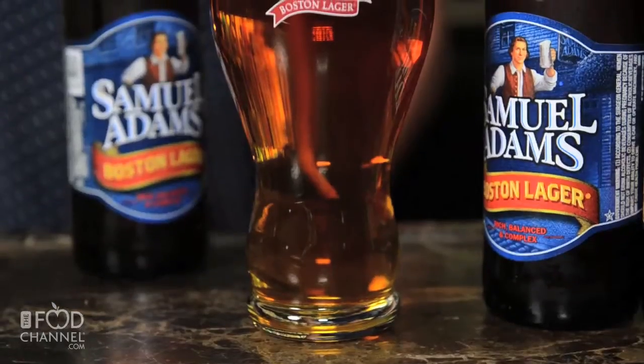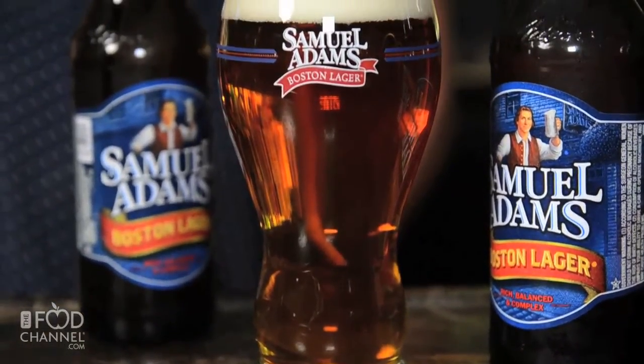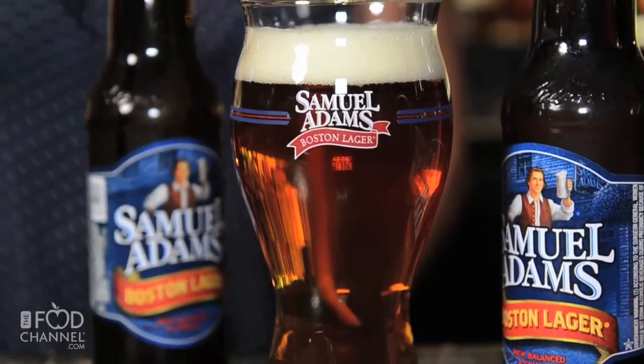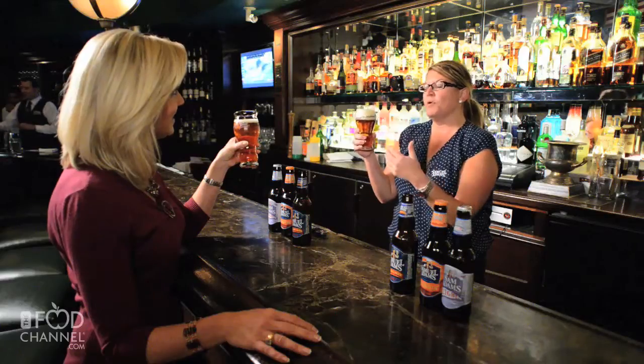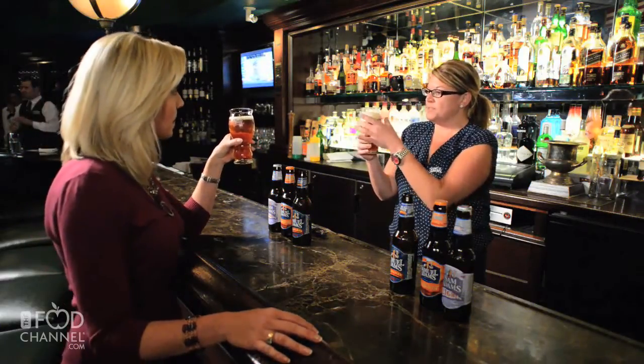And part of it is this glass. We actually designed this glass specifically for Boston Lager. Really? So you'll notice the shape is a little bit different than what you might have seen. The first thing we looked at is the thickness of the glass and where you hold the glass. So this forces your hand to hold the glass right here. It's going to warm up the beer at an appropriate temperature so it doesn't get too warm.